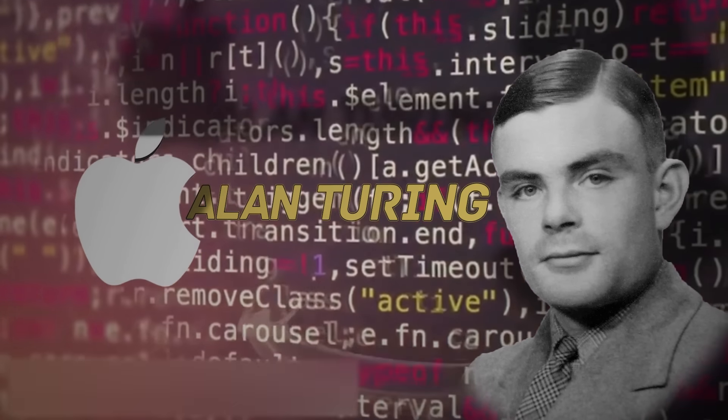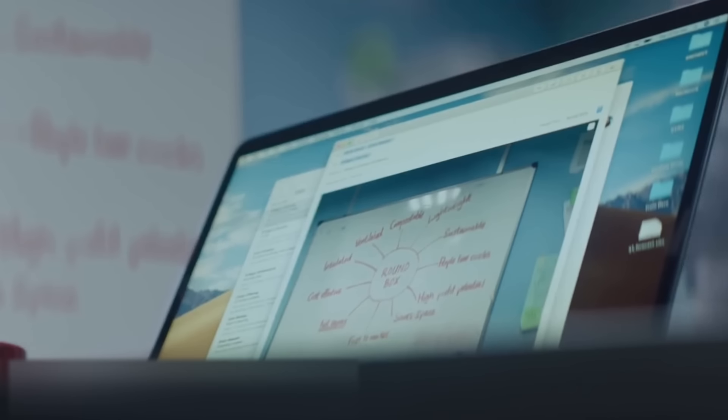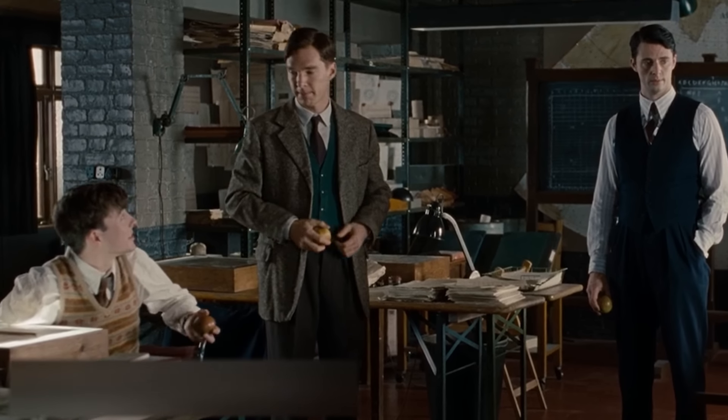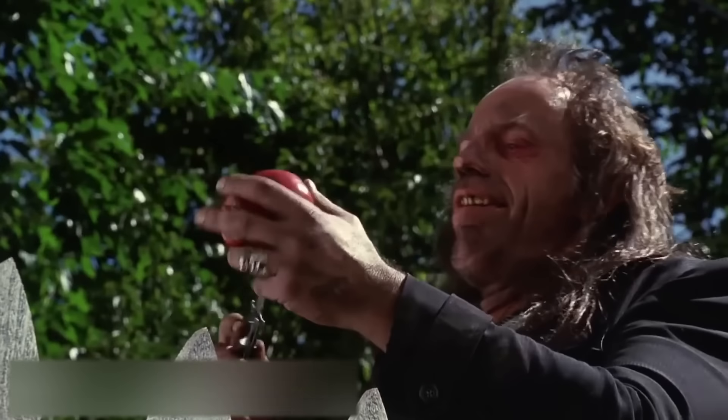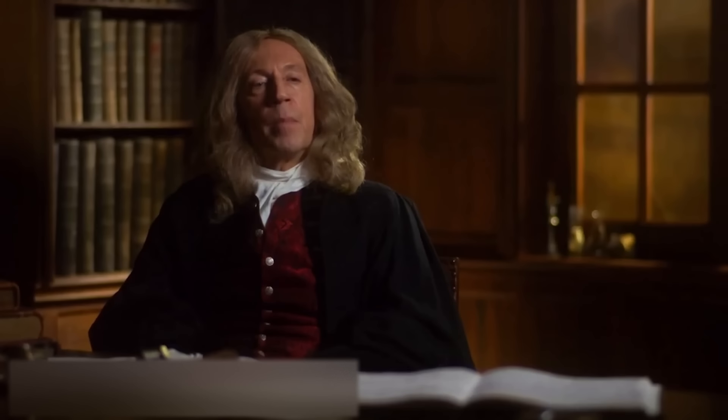Apple. There are many myths and speculations around the logo of this brand, which dominates the world of smartphones. For a long time, there were rumors that the bitten apple was a tribute to the Englishman Alan Turing. This scientist made a huge contribution to the development of computer science and laid a solid foundation for the era of modern computers. Turing allegedly died after biting into an apple laced with poison, and this half-eaten fruit was found on his bedside table. The theory might seem fascinating, but it's not true — the artist who drew the logo refuted it, saying it had nothing to do with Turing.